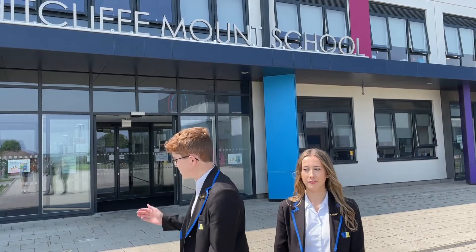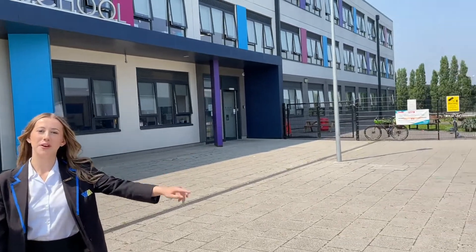This is the main entrance where you'll come into school every morning. But on Tuesday the 7th of September, you'll be met here by your form tutor and taken into the hall for your testing.